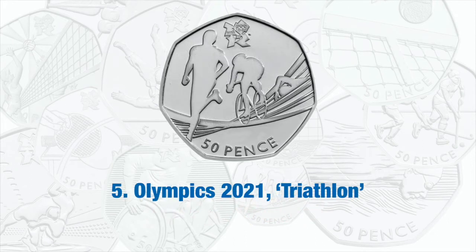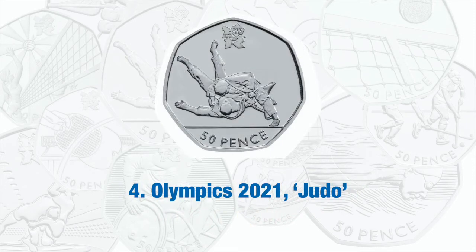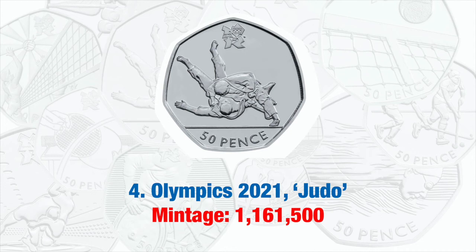Number 5 on our list returns us to the Olympics with the Olympic Triathlon 50p, with a mintage of 1,161,500. We stick with the Olympics until we get to number 1. So number 4 is the Olympic Judo 50p, with a similar mintage to the Olympic Triathlon of 1,161,500.